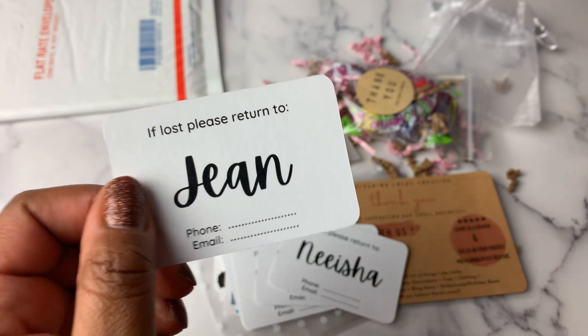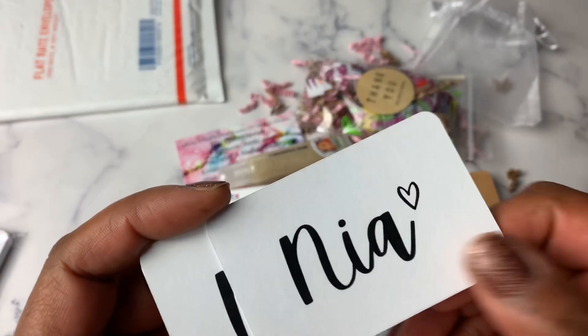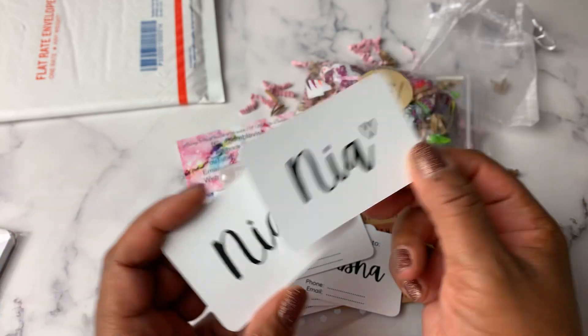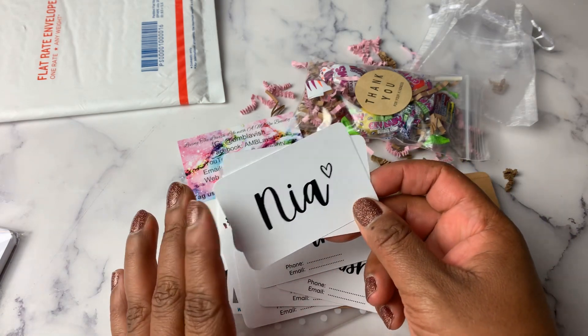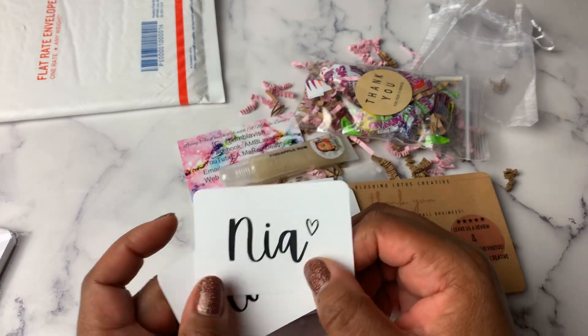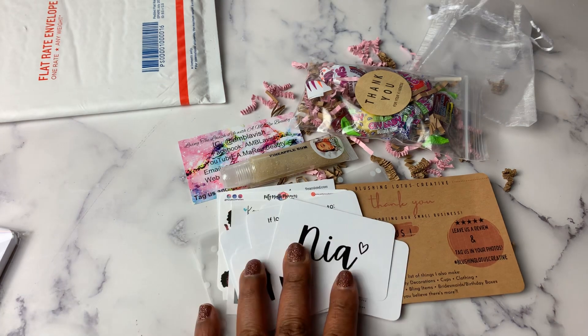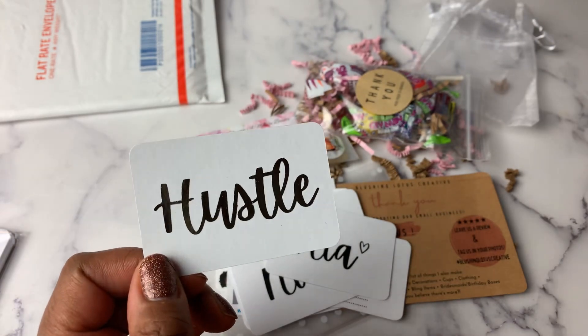You can personalize it with whatever name you want on there — I put my name. I got one for Jean as well, so I will be sending that to her. Then I ordered a personalized name card — on these I did 'Nia.' On all of these you can select round edges or not — I like the look of a round edge, so I selected that for all of them. You can select black ink or gold foil — I selected black ink for all of those. But then I did get this Hustle card, and it is in gold foil — very pretty.